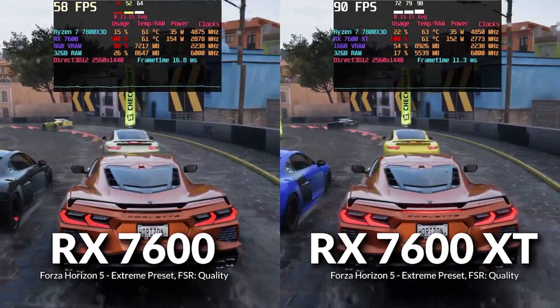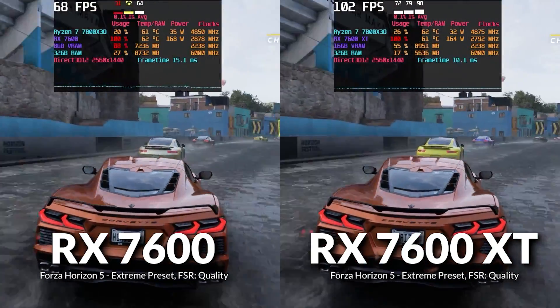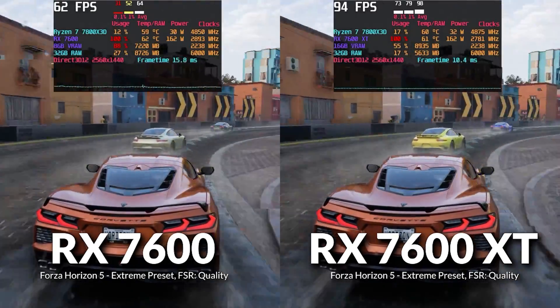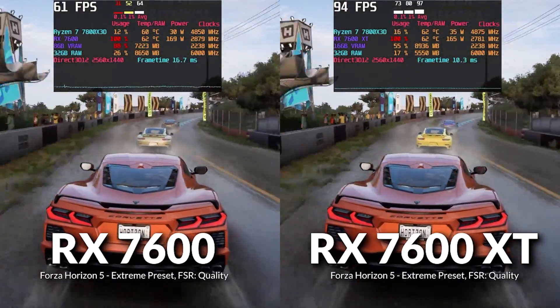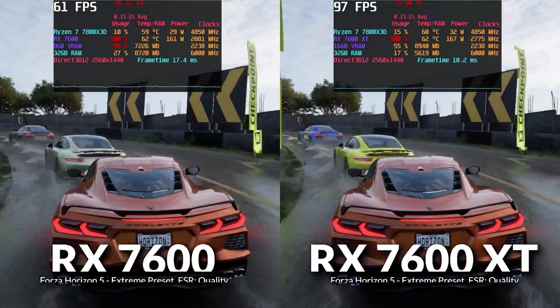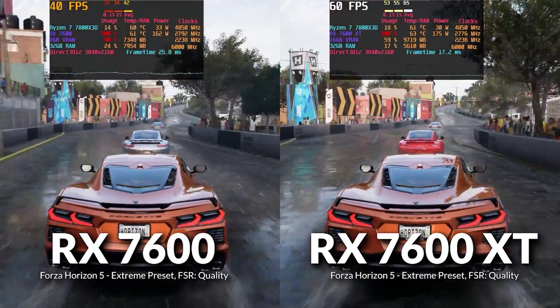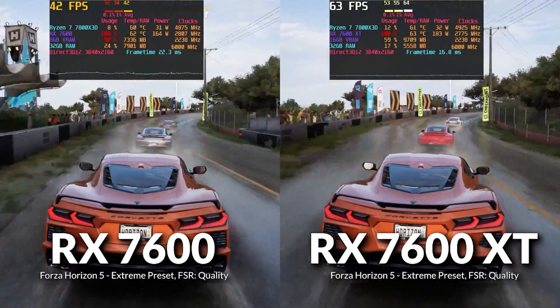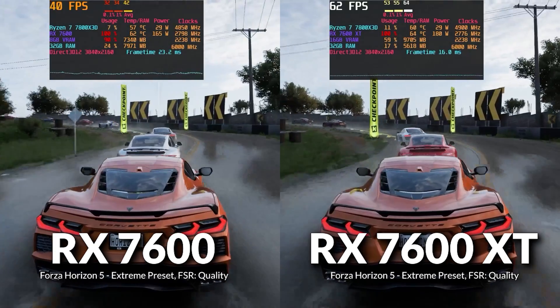For Forza Horizon 5, we tested at the Extreme preset with FSR set to Quality. At 1440p, VRAM limitations are very clear, with exponentially higher system RAM utilization on the 7600 compared to the 7600 XT. The 7600 XT pulled ahead by a massive 52%, with the 0.1% lows leagues better on the 7600 XT. At 4K, it gets even worse — a 54% lead for the 7600 XT, with the 7600's system RAM usage jumping massively and lows taking a huge hit.